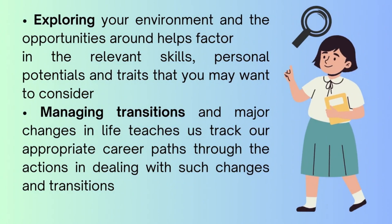Exploring your environment and the opportunities around helps factor in the relevant skills, personal potentials, and traits that you may want to consider. Managing transitions and major changes in life teaches us to track our appropriate career paths through the actions in dealing with such changes and transitions.